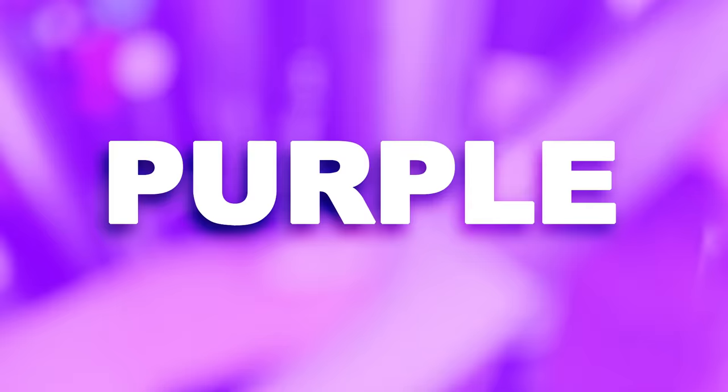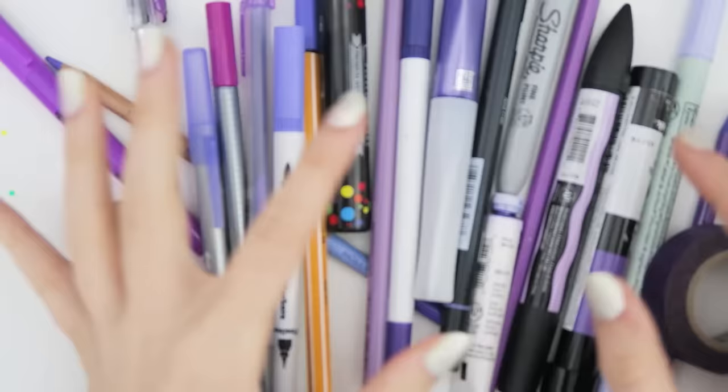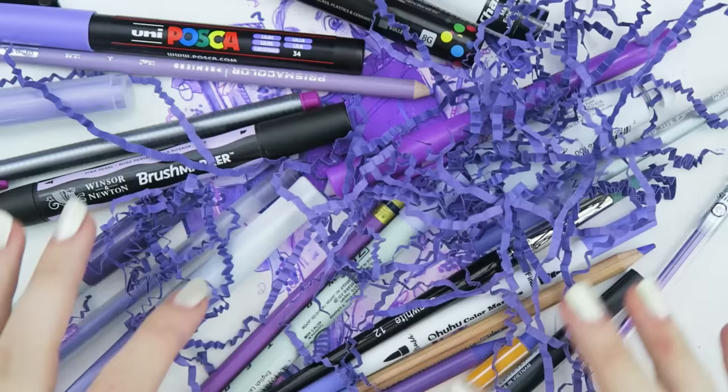My favorite color is purple and I've accumulated a lot of purple art supplies in my time, and I thought: what if I draw a picture using every single one of them? What could possibly go wrong?